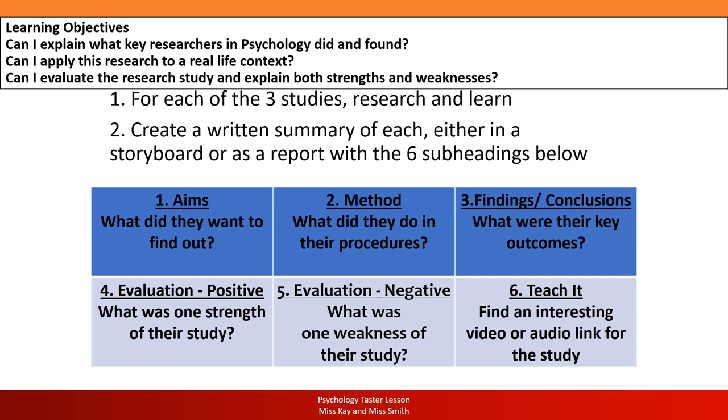For each study, structure your summary around six things: aims — why did they do it, what did they want to find out; method — how did they do it, what did the psychologist actually go out and do; findings — what were the outcomes of their study; then four and five are evaluation — what was good about how they did it, and what was not such a good thing that might impact the findings; and sixth, find something interesting to teach us — a video, an audio link, or something from your research that would really engage us. If you're visual, do it as a storyboard with pictures and an outline; if you prefer writing, use subheadings. Your choice.